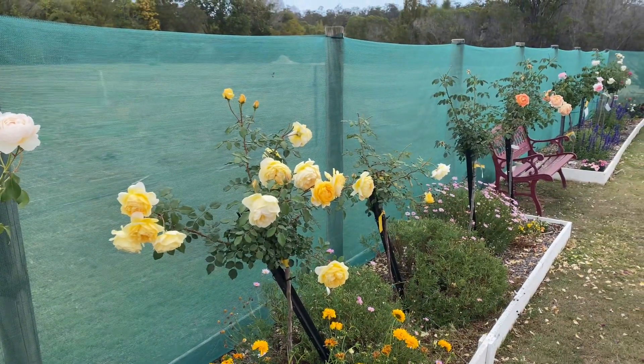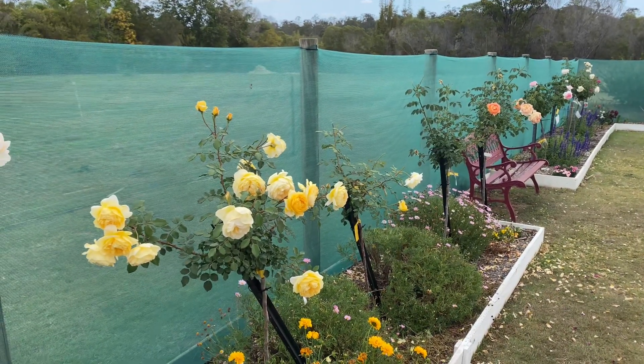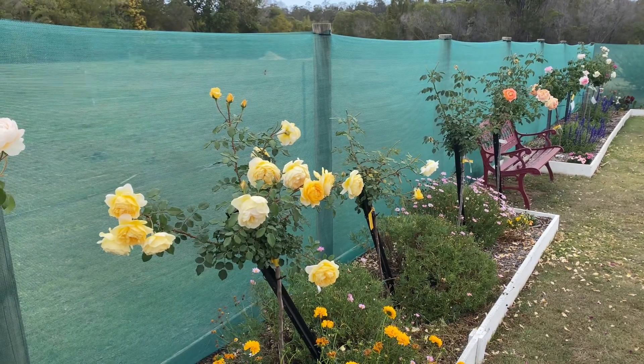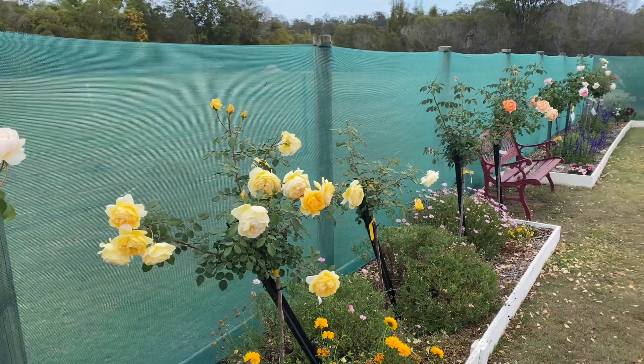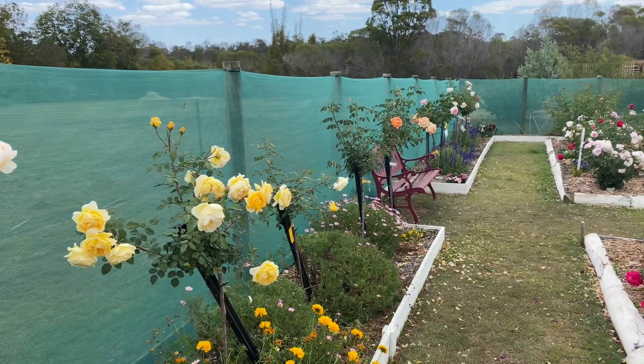All these roses in the garden that I've just showed you are David Austin roses. David Austin being an English breeder. He spent his whole life up until he passed away in his 90s living and breathing breeding roses. He absolutely loved it.